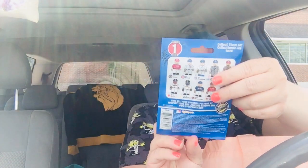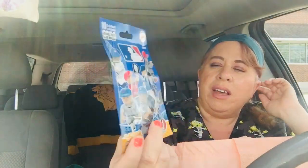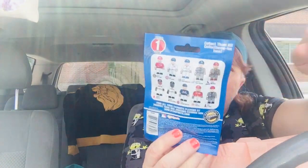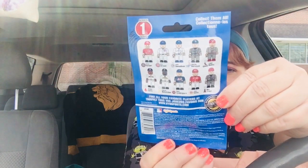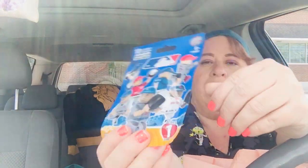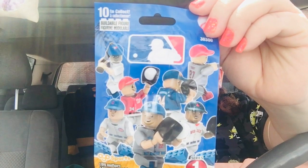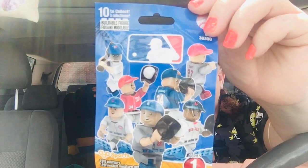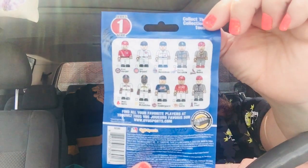So, toys — if you're interested, I pick up toys for my two younger ones. I've never seen these before at Dollar Tree. It says there are 10 to collect. This is from A.O. Sports and it's one minifigure, Series 1. Isn't that so cute? I'll give this to Aiden when I get off work today. There are all the little characters you can collect — super cute. I've never seen that at Dollar Tree before.